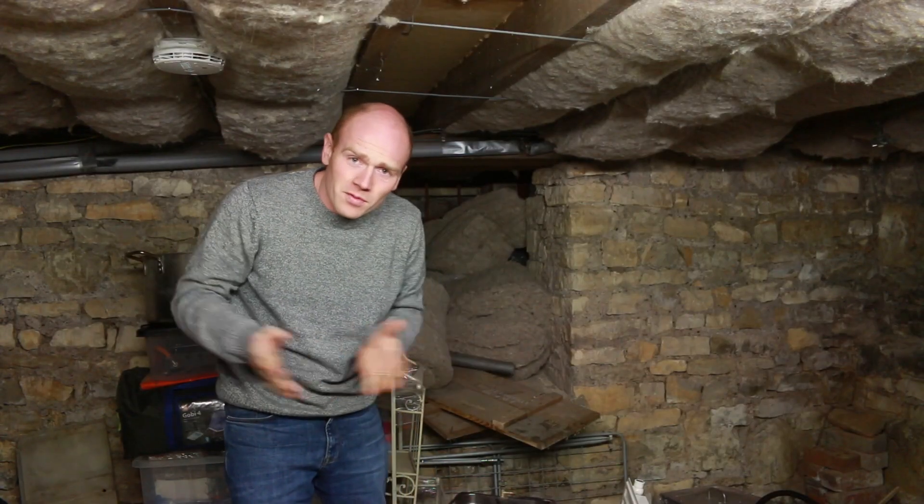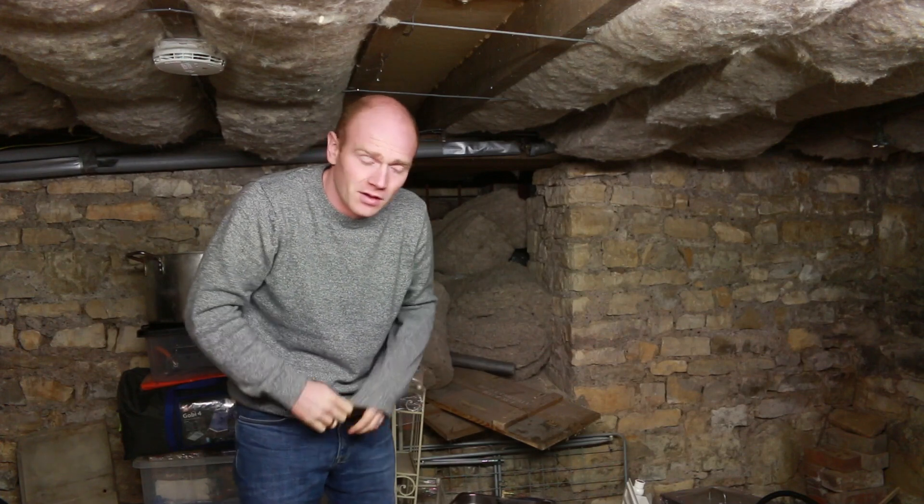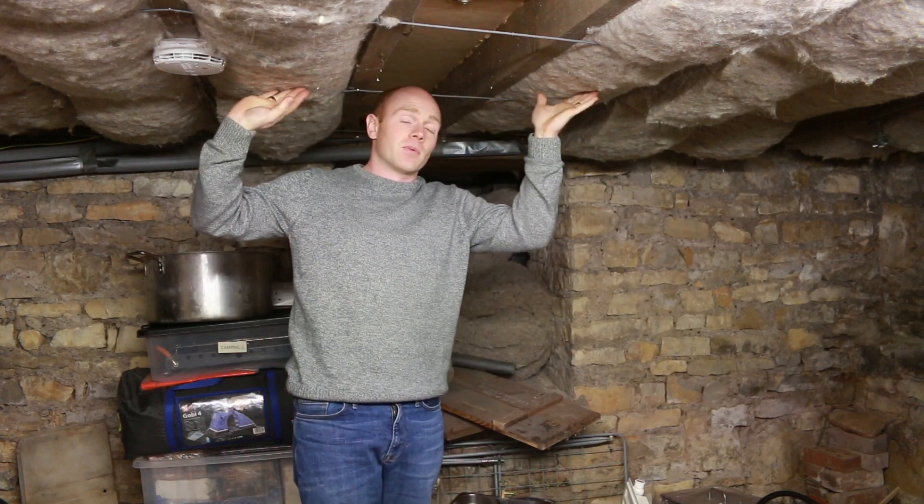It's always a mess down here — sometimes we have a little tidy up but it's really just bonus storage, we don't use it so much as a room yet. Above me is the insulation for the floor above, just being held up with some cord at the moment. In the future we may put a ceiling here — it's very low anyway — and that's the sheep's wool insulation which we've done throughout the ground floor.